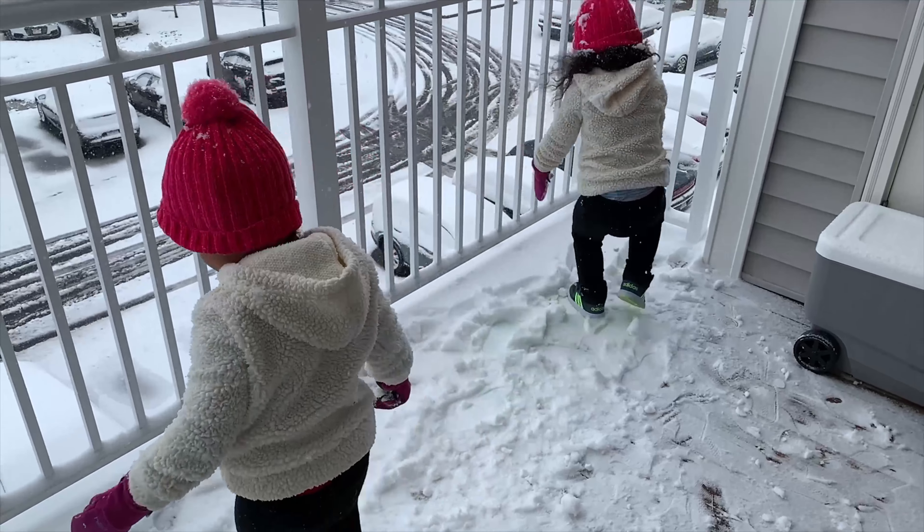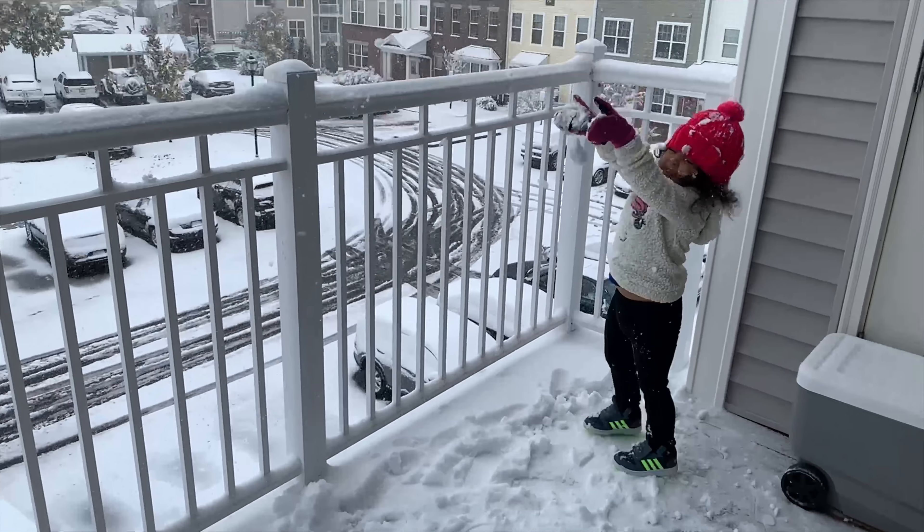Oh, the weather outside is frightful, but the fire is so delightful.